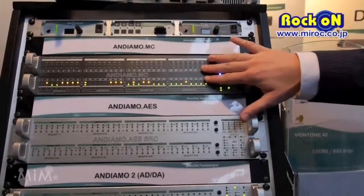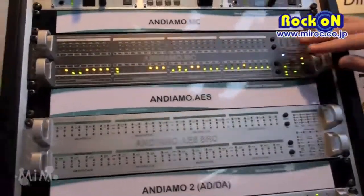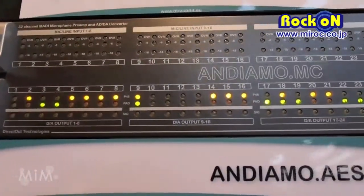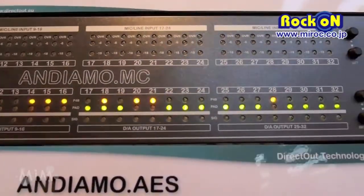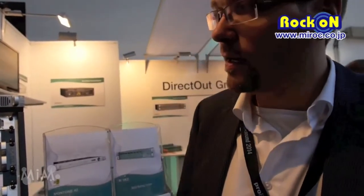This is an Andiamo MC with 32 microphone preamplifiers, A to D conversion with MADI output and also 32 D to A converters. It's remote controllable over MADI with our own software and also from several mixing desks and console manufacturers like Yamaha, SSL, and Pro Tools. And with the latest firmware which will be released in the next weeks, it will be controllable from LAVO MC2 desks. So the mixing console sees the Andiamo MC as a Dallas frame and it's remote controllable directly from the console surface. It's quite a convenient way to work with this device.